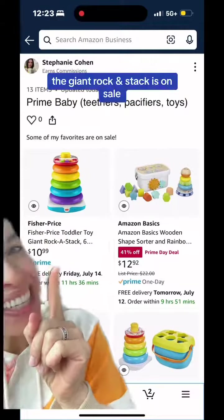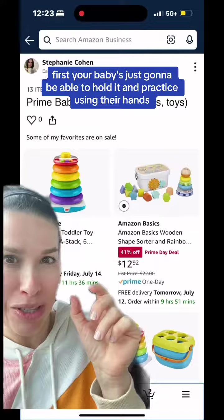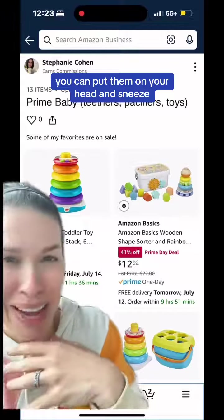The Giant Rockin' Stack is on sale. This is one of my favorite toys. It's big. First, your baby's just going to be able to hold it and practice using their hands. They can play peek-a-boo through the rings, you can talk through the rings, or put them on your head and sneeze and have them fall off.